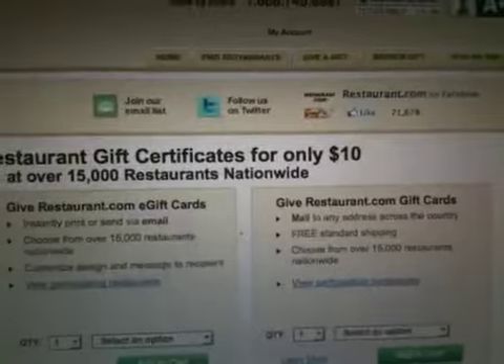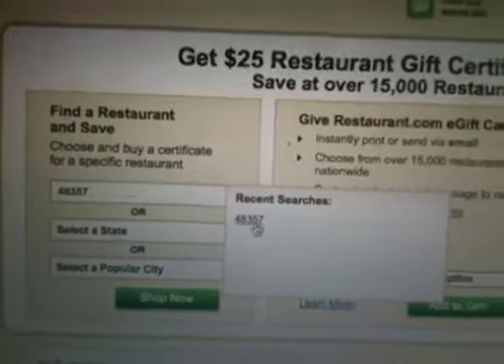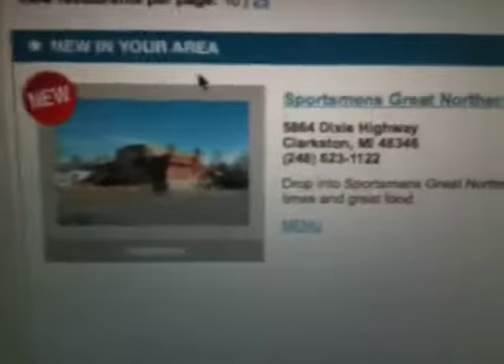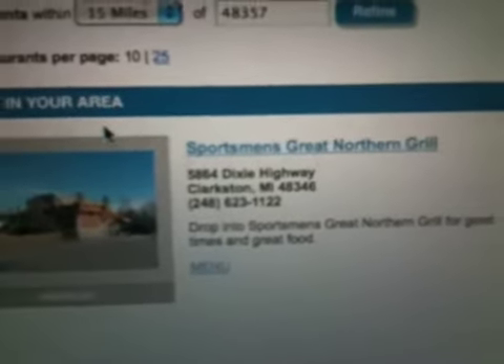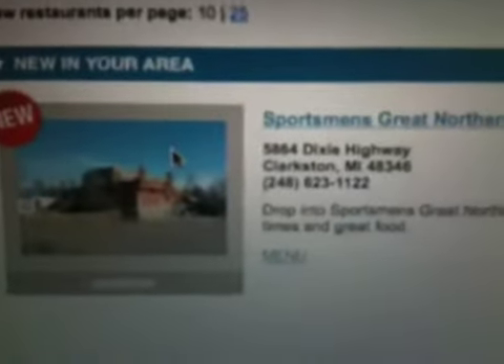The site shows them at $10, but again, we know that by entering promo code SPOON at checkout we'll get 80% off. We enter our zip code and it opens up all the stores in our area. I see there's a brand new one — Sportsman's Great Northern Grill — I've never heard of that, I'll have to give that a try. This is all the restaurants within 15 miles of my house. There are 38 of them, which is pretty cool and will satisfy most people.